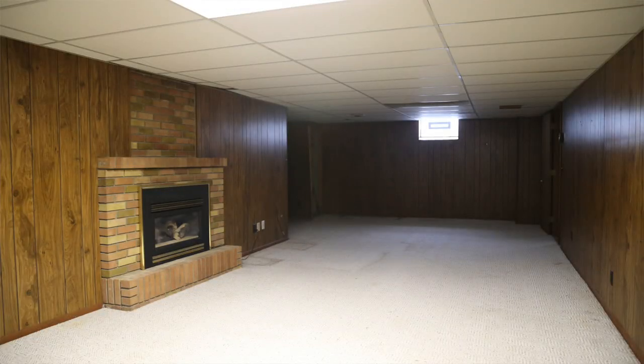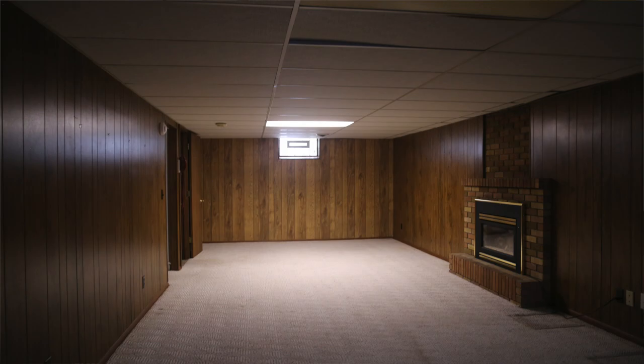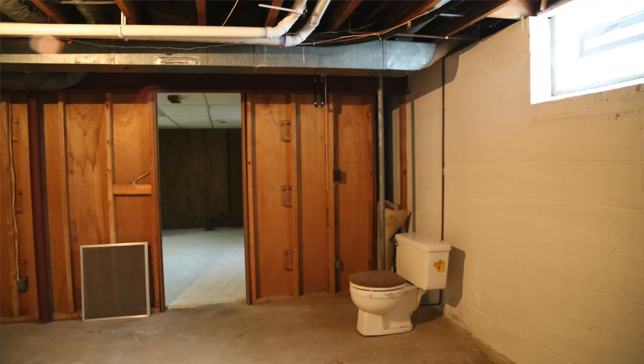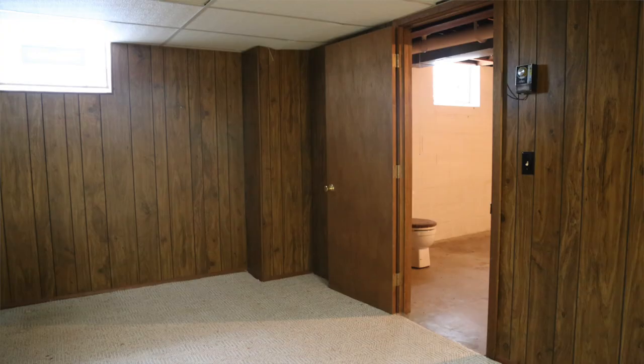But today we're talking about the basement. When we bought this place, the basement was probably the scariest part because it was really, really dated and really, really gross to be honest. I apologize because I am recovering from a little bit of a cold, but I am so ready to finally show you the end result of our basement remodel project.